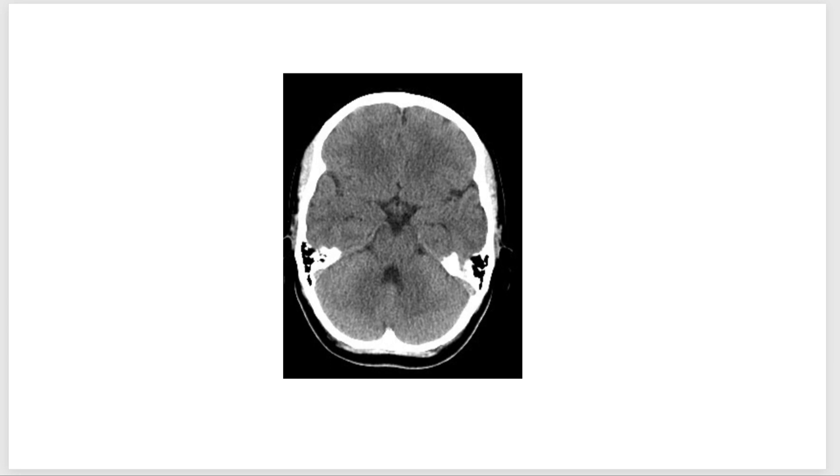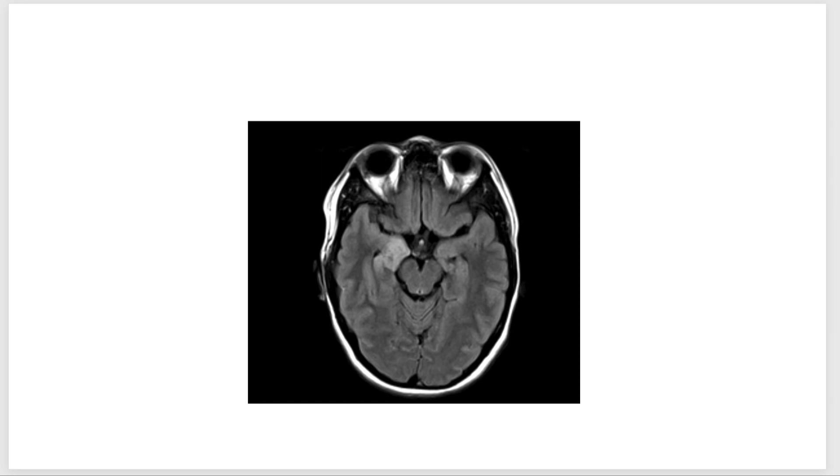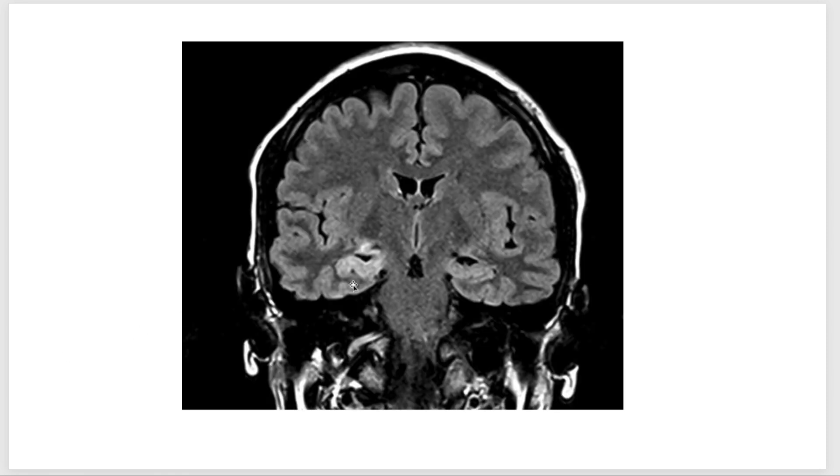When you request an MRI, make sure you request it with seizure protocol — specifically coronal FLAIR images through the hippocampus, axial SWI images, and axial FLAIR images. In this patient, you can see a very bright signal in the right mesial temporal structure, involving the hippocampus and also the amygdala. The coronal image shows the asymmetric signal clearly on the right mesial temporal structure.